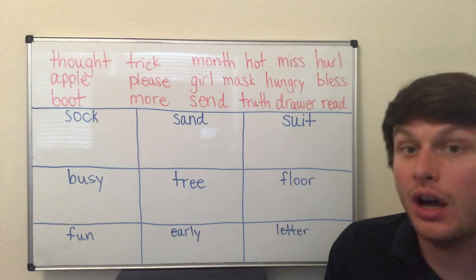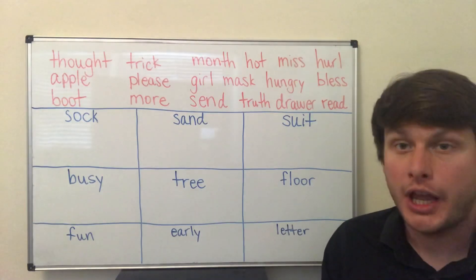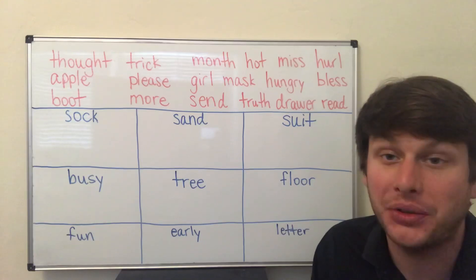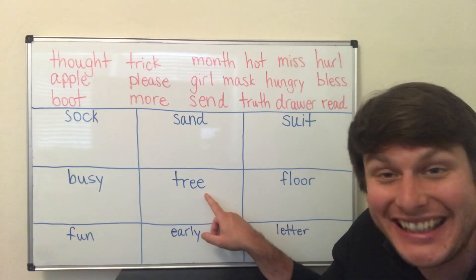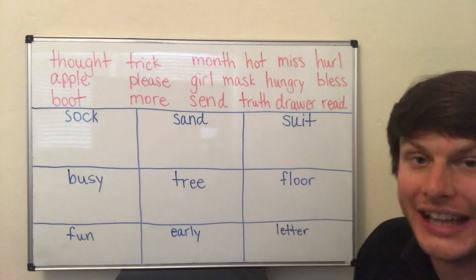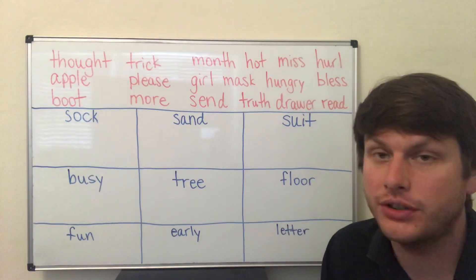Truth, miss, hungry, drawer, hurl, bless, read. You write the red word in the blue box that makes the same vowel sound. For example, tree — the vowel sound is 'e'. Two of the red words have the sound 'e'. Do that for all nine sounds — two words per box. Pause your video and try to do it for yourself.